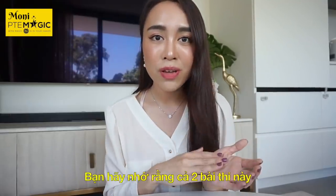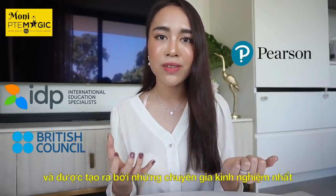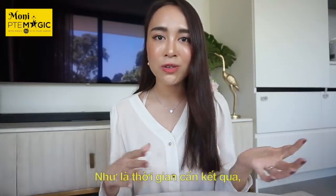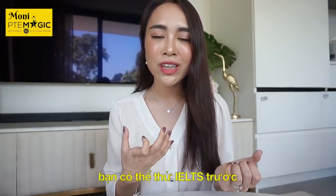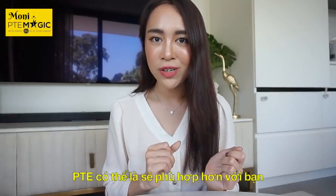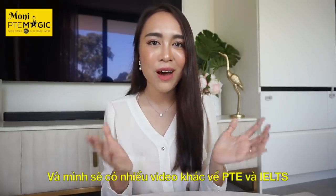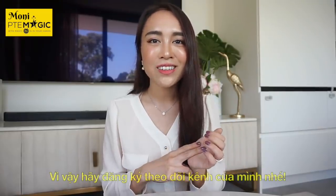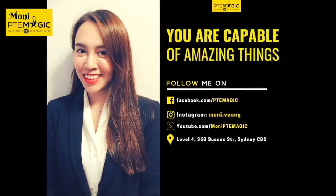Just remember that both are standard English proficiency tests designed by the most experienced experts in the field. At the end of the day, your decision should be based on different factors including your deadline, your background, and your target. For instance, if you have a weak background you can go for IELTS first, but if you need above band 8, PTE might be a wiser option. I hope this video was helpful — please don't forget to click subscribe, and thank you so much for watching.